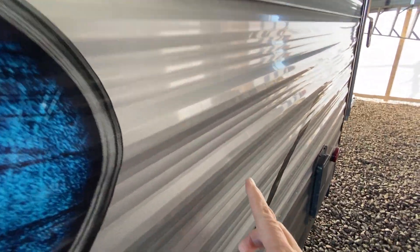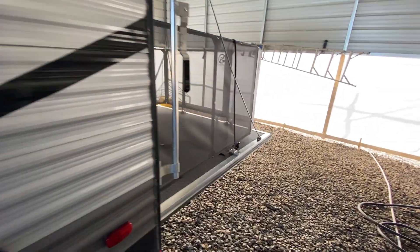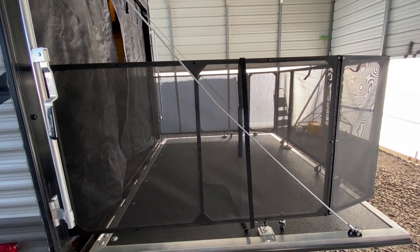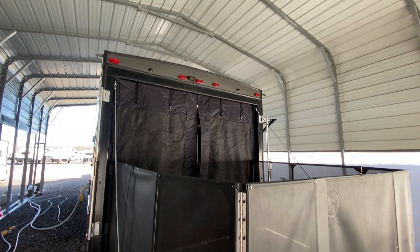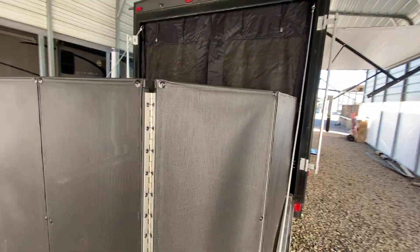It has one little ding right here. It does have the patio kit, as you can see. So you can turn the door into a lounge area, sit outside, put a little table and an umbrella out there. And of course, it has the fabric wall.